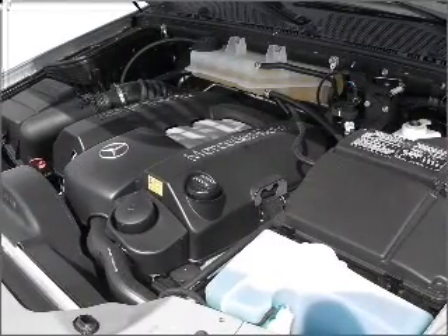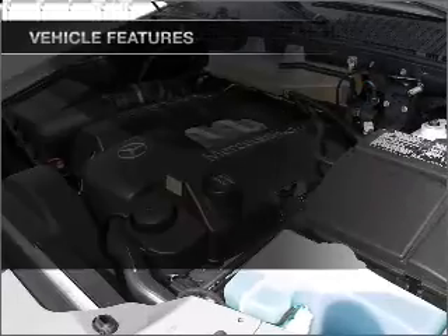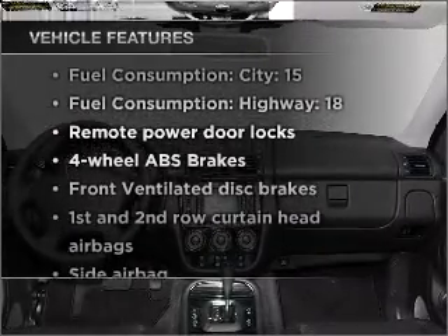For comfort in cold weather, let the sun shine in with a sunroof. Plus, enjoy these notable features that are included in this vehicle.